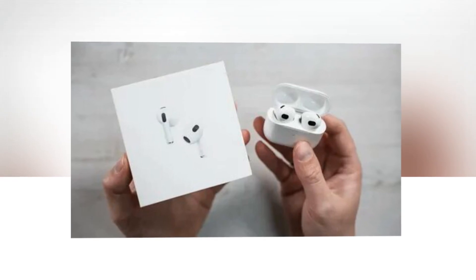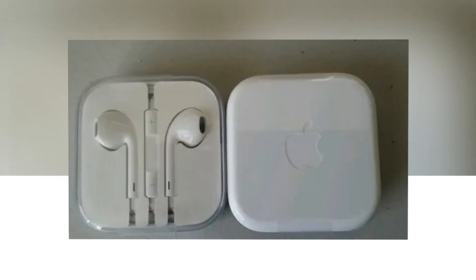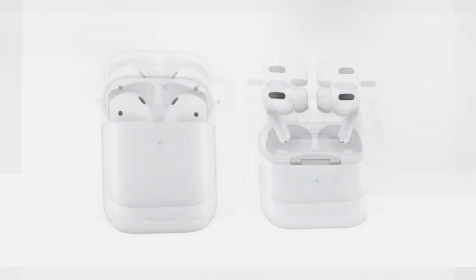Compatibility: this product is compatible with any USB-C capable device. Integrated microphone: whether you're using FaceTime, the phone, or Siri, an integrated microphone accurately records your speech to make sure you're always heard clearly.